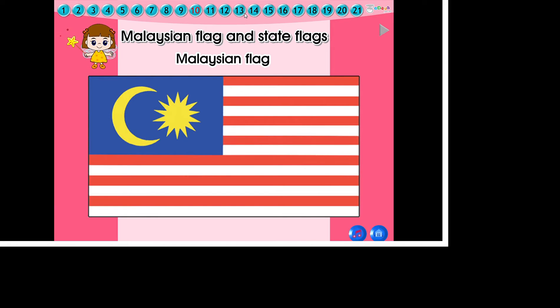Kids, we should respect our Malaysian flag and state flags.